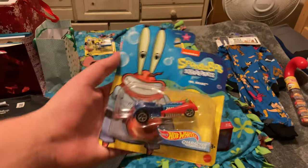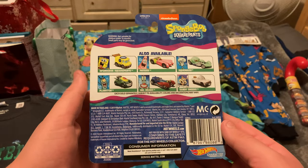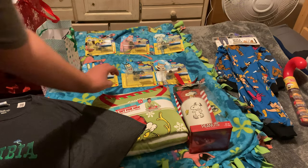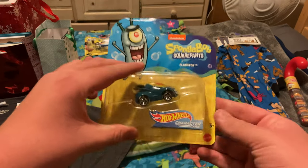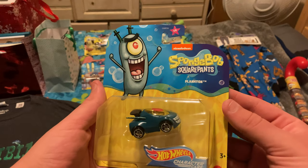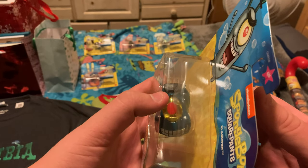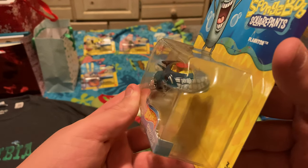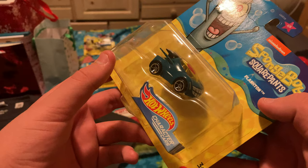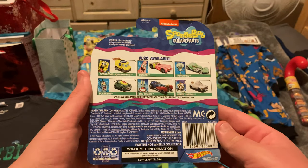Now we have Mr. Eugene H. Krabs. And of course, in a SpongeBob series that has Eugene Krabs, there has to be one featuring Sheldon J. Plankton — and I have him. I like how this is the smallest of all the cars. You can also see that Plankton's eye is printed on the window, and his evil smirk is on the front. This is probably the coolest looking of all the character cars Hot Wheels released for SpongeBob, though the others look pretty nice too.